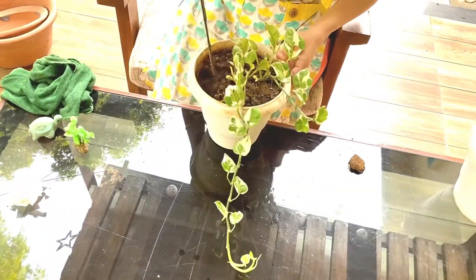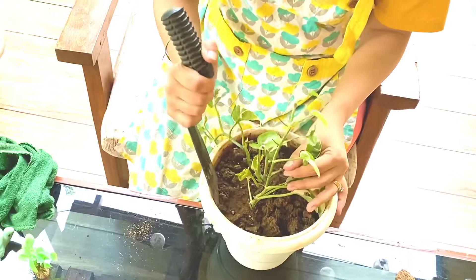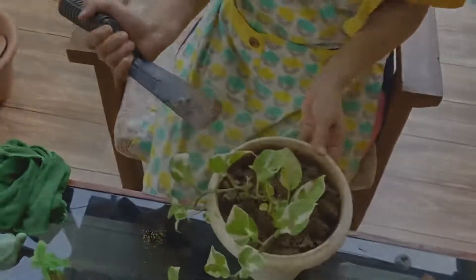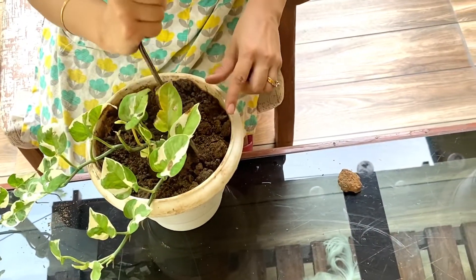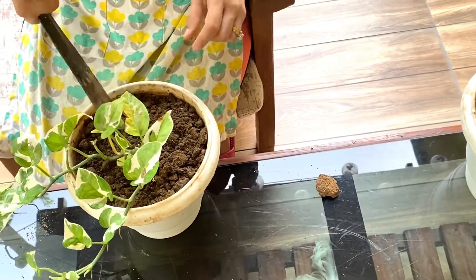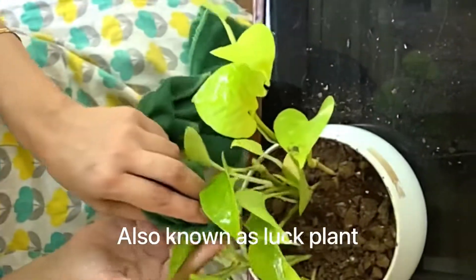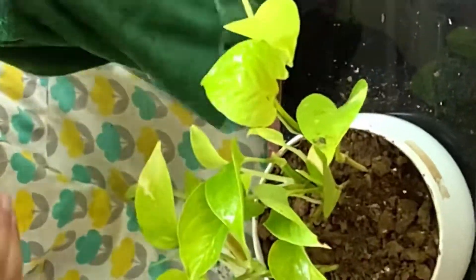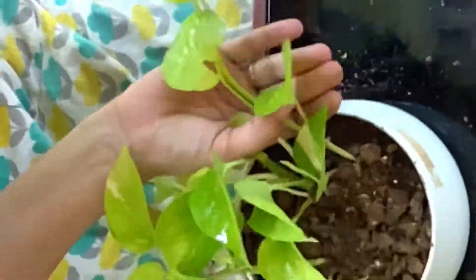This plant is a variegated form of money plant or pothos. It also requires medium to low light, and you can place it near a window where enough sunlight can reach the plant. It has dark green leaves with white patches or spots on it. It is an extremely low maintenance plant and good for home and office. This is the very basic and common form of pothos that we all know by the name money plant. This plant can live in soil as well as in water.